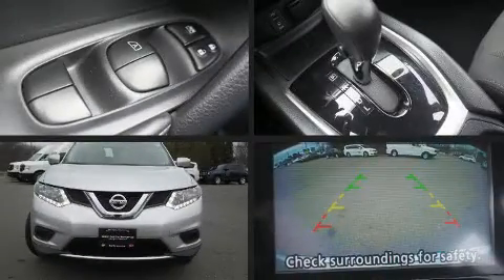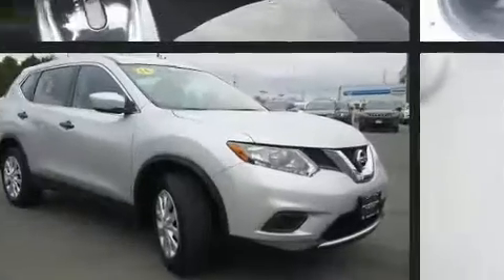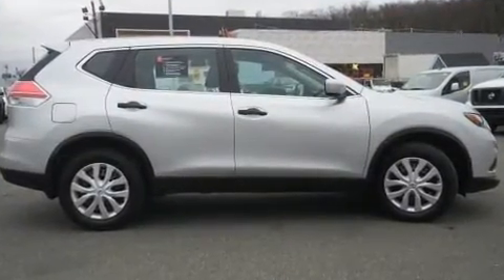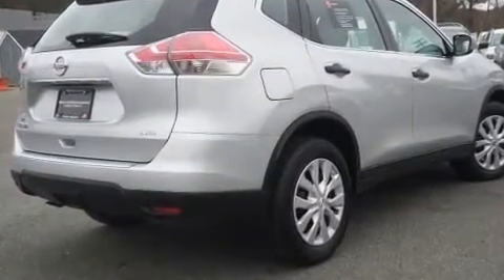Get excited about the 2016 Nissan Rogue. Smooth gear shifts are achieved thanks to the efficient four-cylinder engine, and for added security, dynamic stability control supplements the drivetrain.